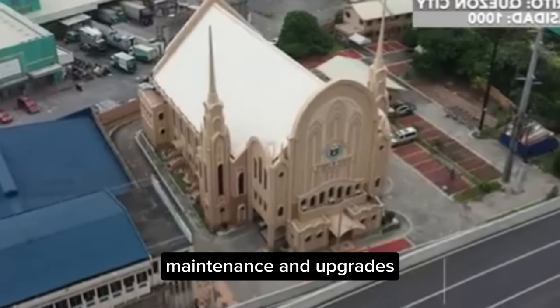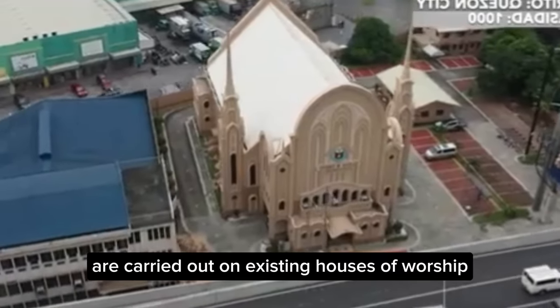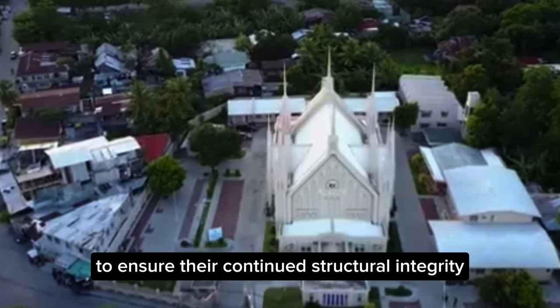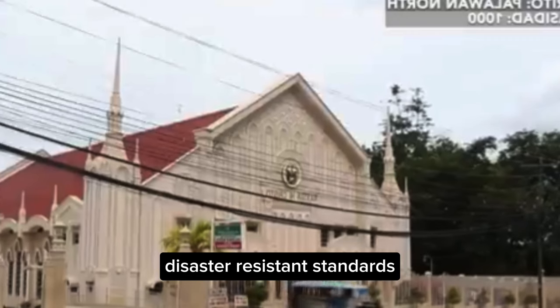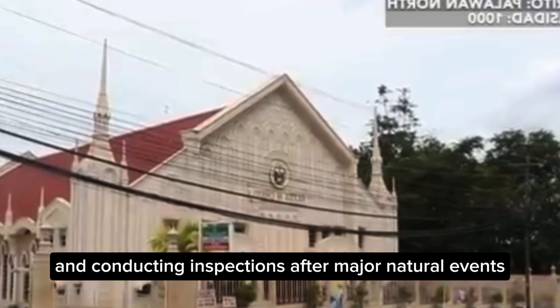Maintenance and Upgrades: Regular maintenance and updates are carried out on existing houses of worship to ensure their continued structural integrity. This includes reinforcing older buildings to meet newer disaster-resistant standards and conducting inspections after major natural events.